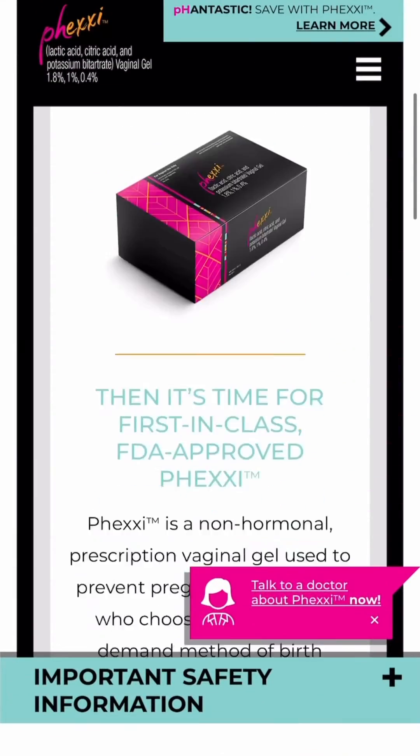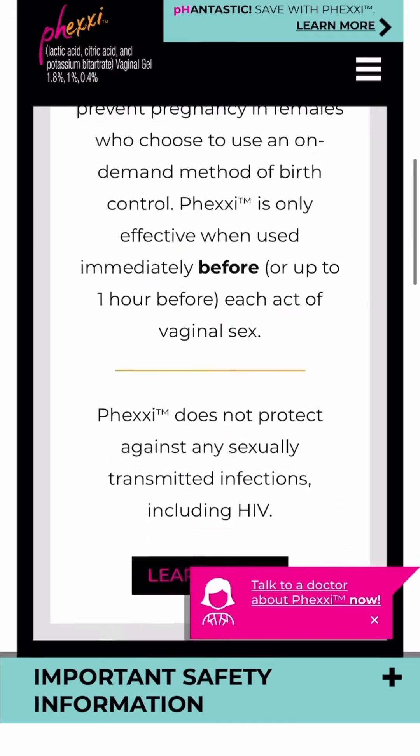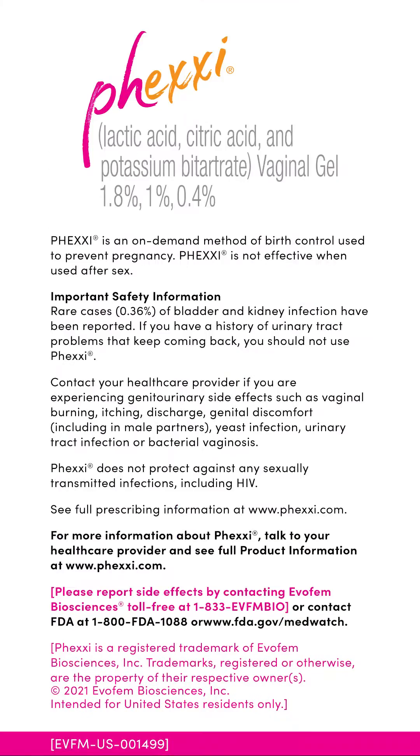A couple of things to note: please check the label to ensure that you or your partner are not allergic to any of the ingredients. Also, if you have a history of three or more UTIs per year, talk to your healthcare provider to see if Phexi could be a fit for you. Visit Phexi.com and click on the talk to a doctor link, which will take you to their telehealth service where you can talk to a healthcare provider to learn more and find out if Phexi could be a fit for you.